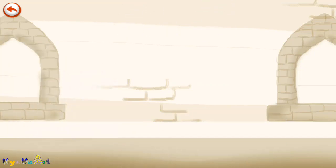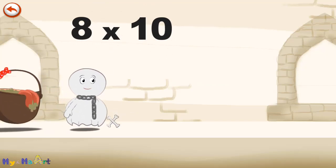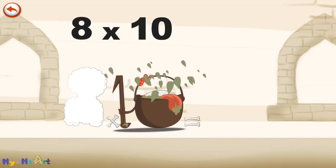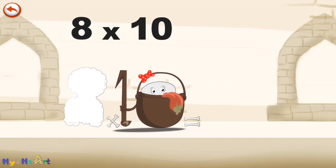What's the story of 8 times 10? When Spooky8 meets the potion MagiTen, it makes him very, very hungry. He dives headfirst into the cauldron, and comes out feeling very full.